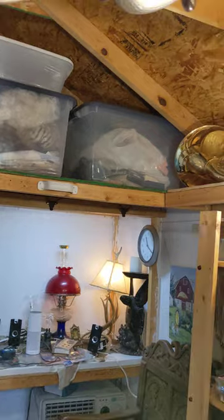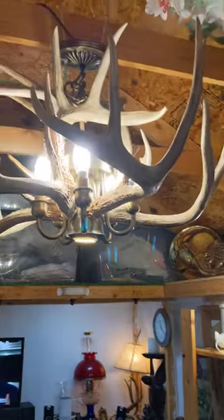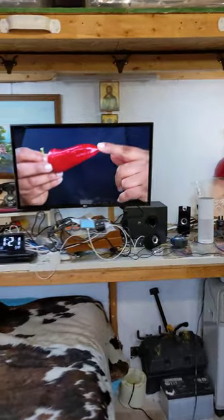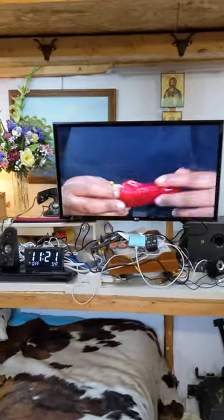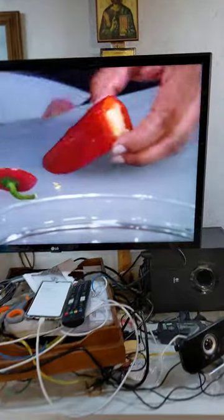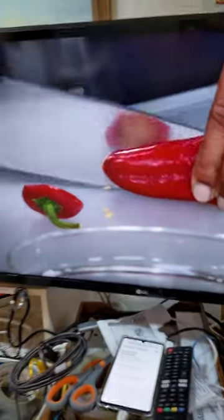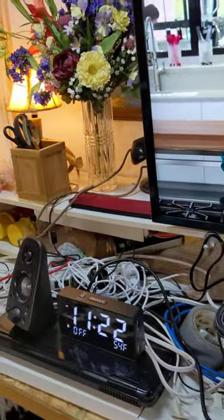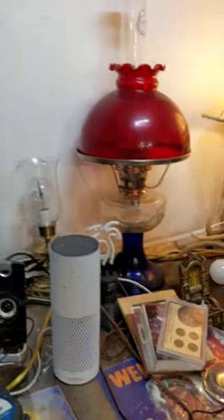There's an antler — real antler — chandelier right there. I just installed the TV yesterday; it's actually running off the internet right now. It's a 32-inch TV and you can move it around, up and down, and all that. There's also a clock, a good stereo system, and Alexa.